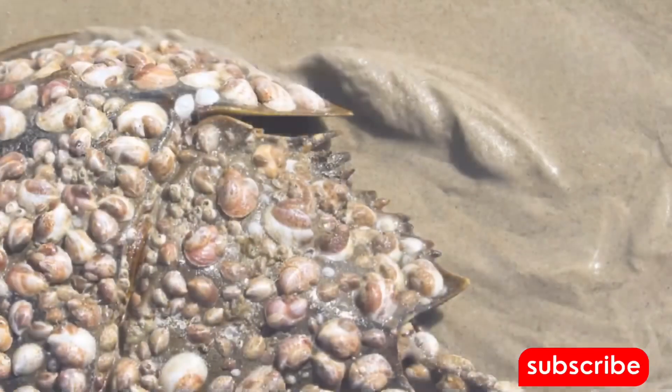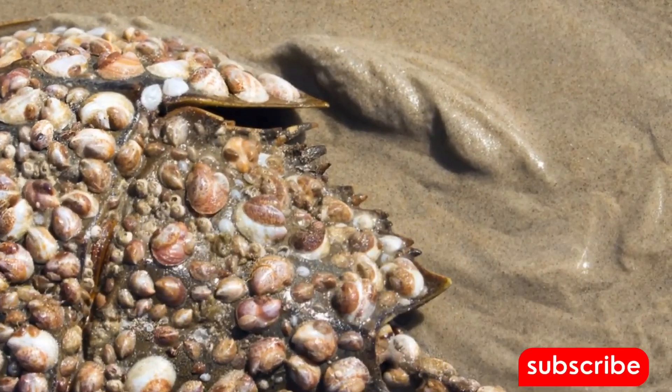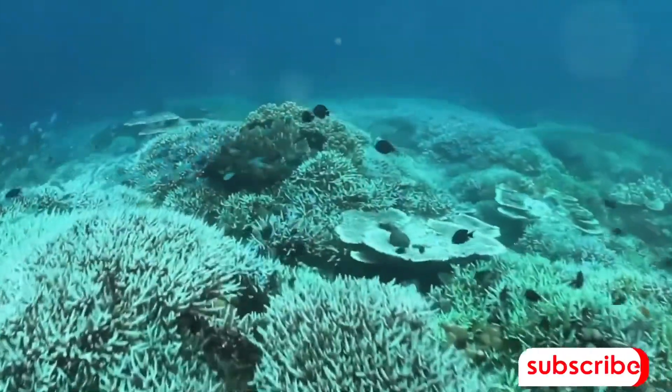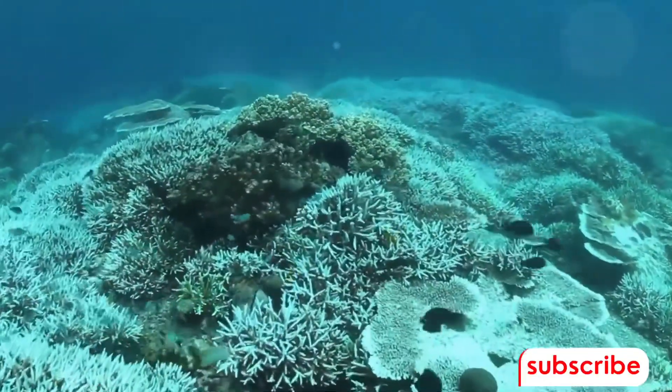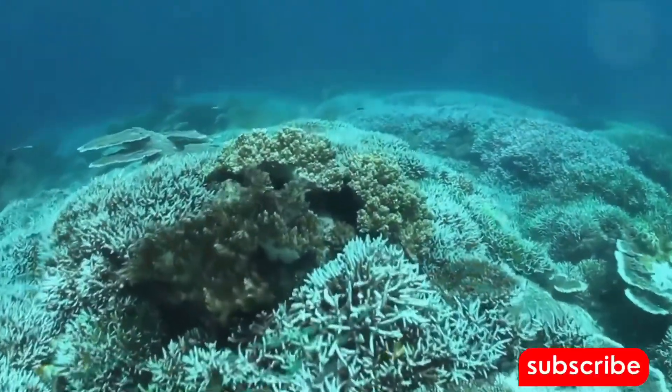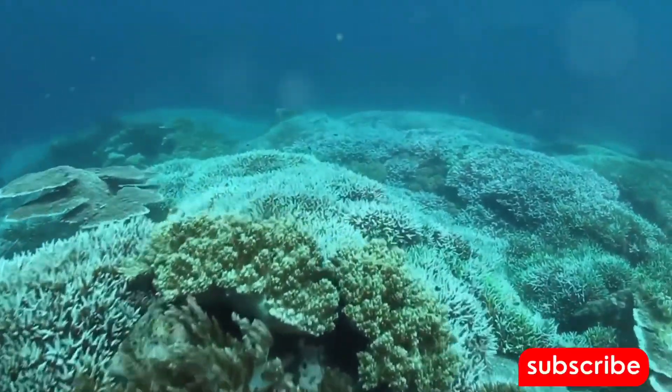As we move into the Mesozoic era, around 250 million years ago, the horseshoe crab was still going strong. They had survived the Permian-Triassic extinction event — the most severe extinction event in Earth's history — which wiped out about 96% of all marine species.